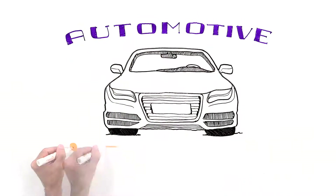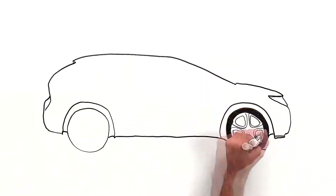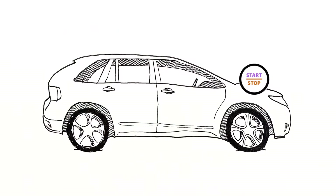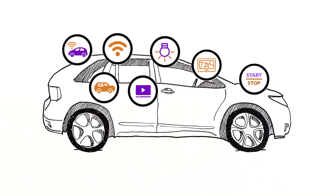Automotive technology is advancing faster than a speeding car on the Autobahn. Consider all of the components that are now powered by your car battery: start-stop for better fuel efficiency, Wi-Fi, GPS, DVD players, alarms, power doors and windows, interior lights and outlets.